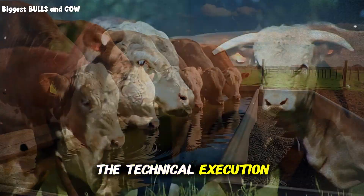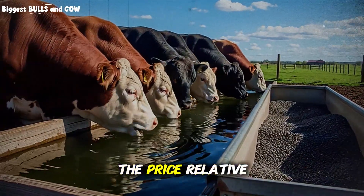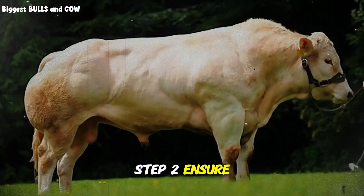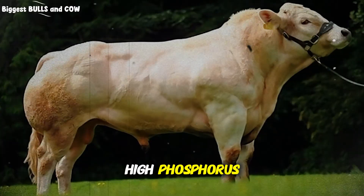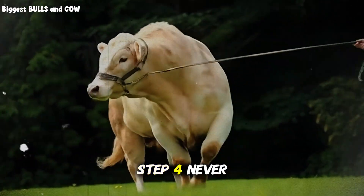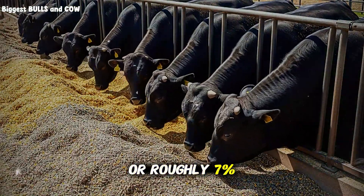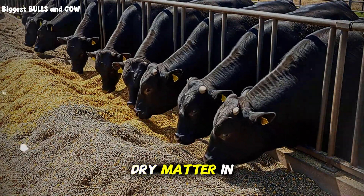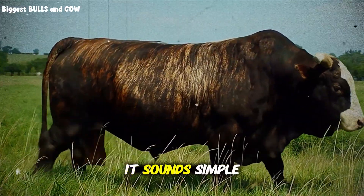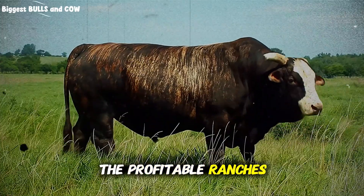Let us recap the technical execution — write this down. Step 1: check the price relative to corn and soy in your specific area. Step 2: ensure you have a calcium source to balance the high phosphorus. Step 3: introduce slowly over 2 weeks. Step 4: never exceed 5 or 6 pounds for a large cow, or roughly 7% of the total diet dry matter in fat. Step 5: watch the manure and the coat. The discipline to stick to the numbers is what separates the profitable ranches from the hobby farms.